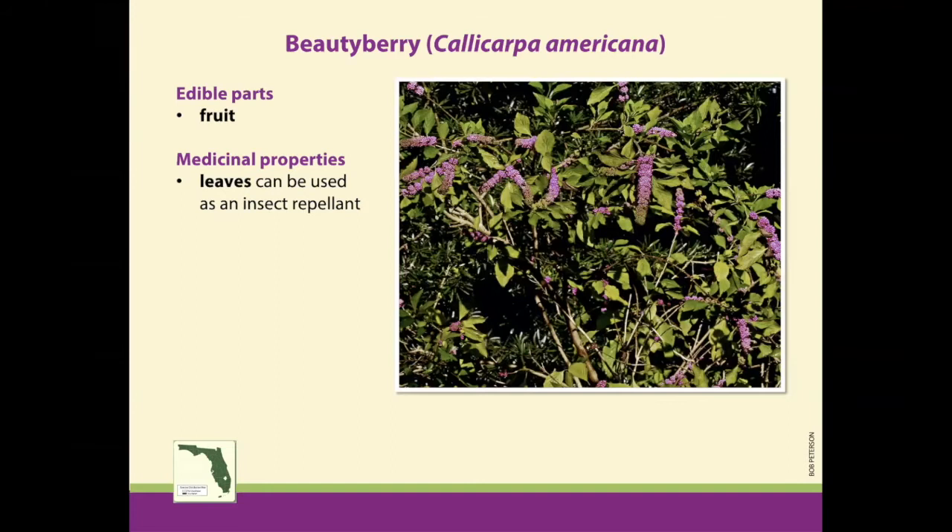For us, the fruit is the edible part. You can make a really nice jelly out of it. You can eat it right off the plant, but it doesn't have a great taste — it's kind of bland, a little pithy. The berries are very small and have this beautiful magenta color, but they don't have a lot of juice to them. The leaves also have an insect repellent aspect to them. If you're hiking in the woods and you have mosquitoes bothering you, you can just pluck a leaf off and rub it onto your skin. It will help keep insects at bay, though it's not a replacement for the stronger chemicals you can purchase in stores.